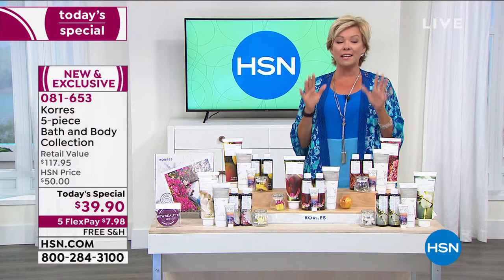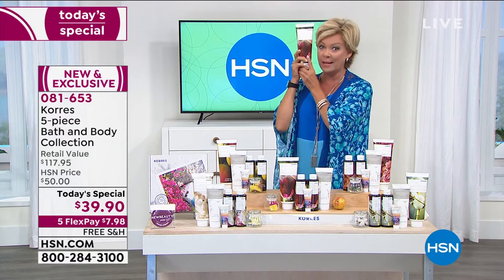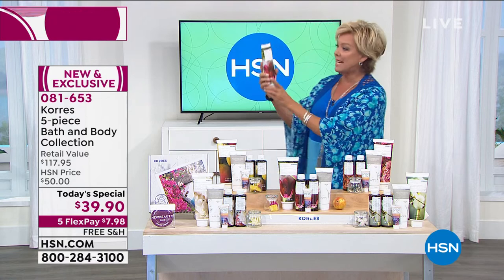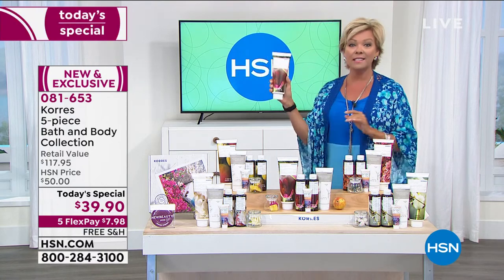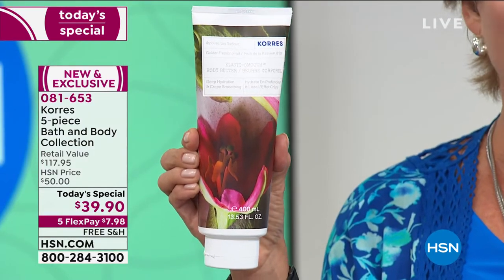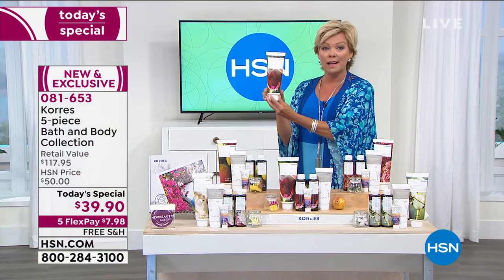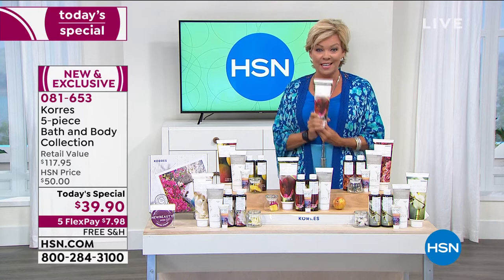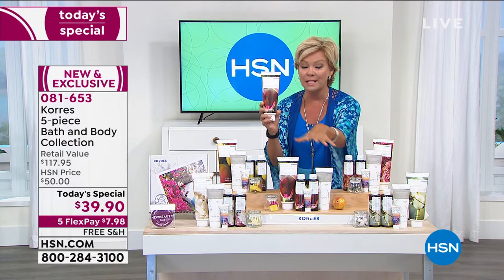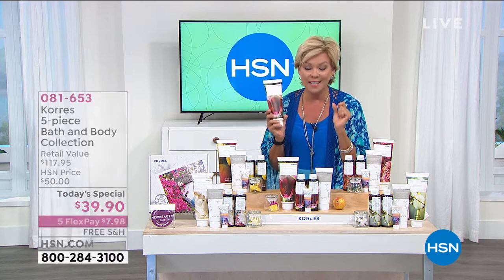The most amazing part of this set is the size of the Elastis Smooth body butter — it's literally the size of my head, more than double the normal size. It's gigantic. If you've got sagging, drooping skin that's lost its bounce and elasticity, this is the product you need. This sells on its own any other day for $39, so everything else in the five-piece collection is less than a quarter.